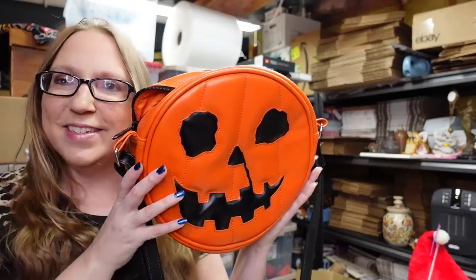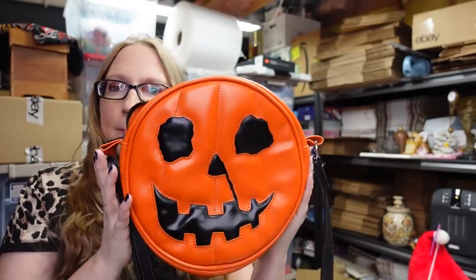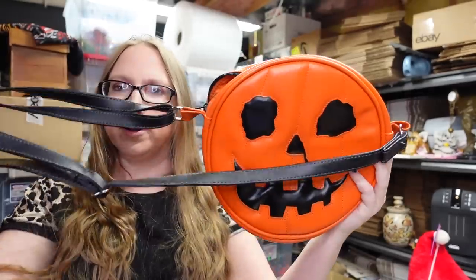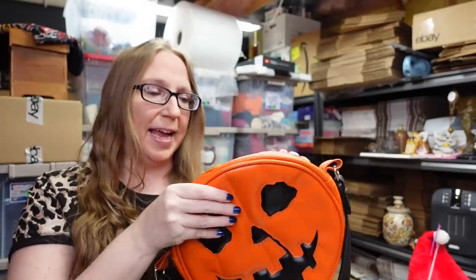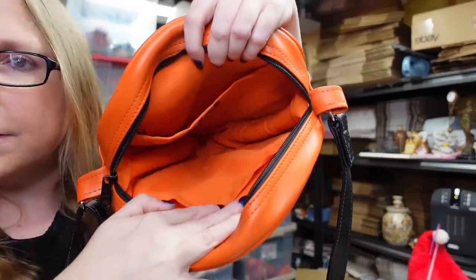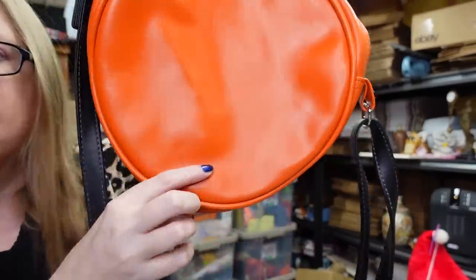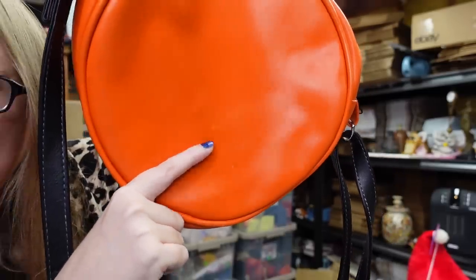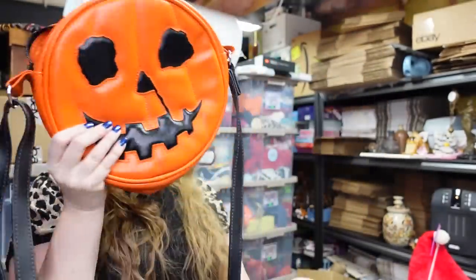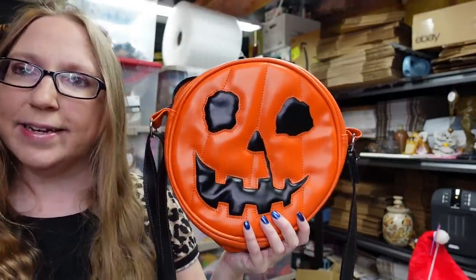Eric found this purse. At first I thought maybe it was a Loungefly purse, but it's not. It is a pumpkin-shaped purse, perfect for Halloween or every day. This is by a company called Trick or Treat Studios. The inside is a little dirty, but the outside looks pretty good — there's just a little spot on the back. We paid $5 for the purse and listed it as a buy it now for $39.99.